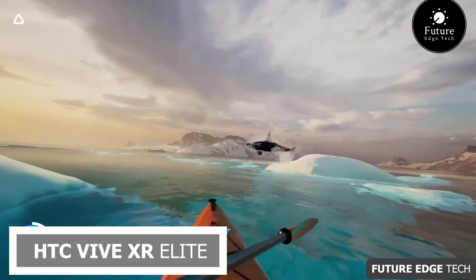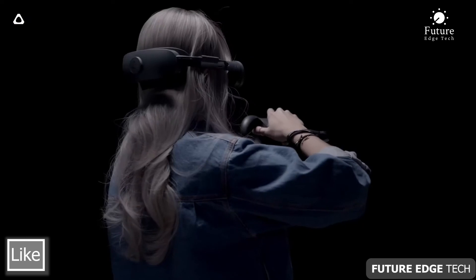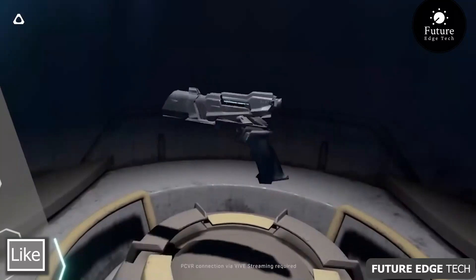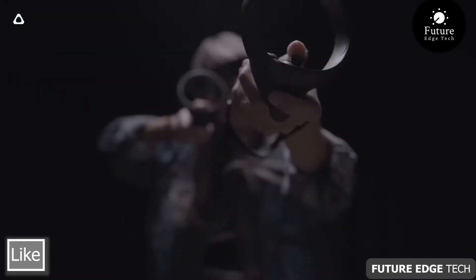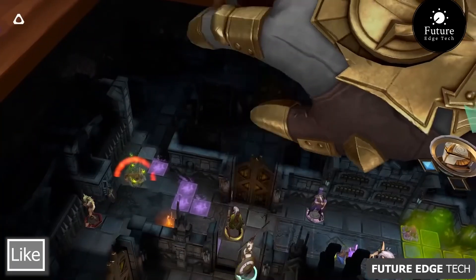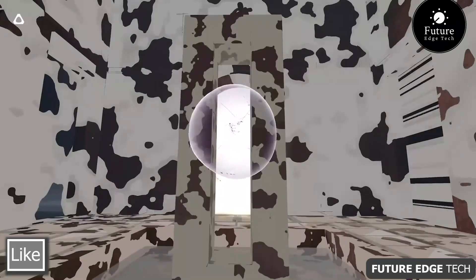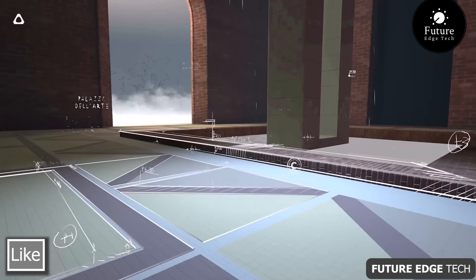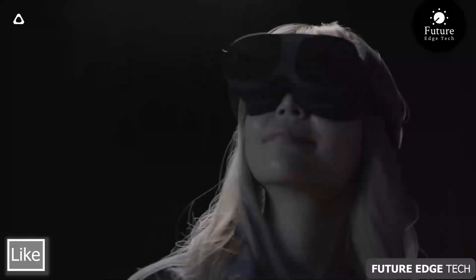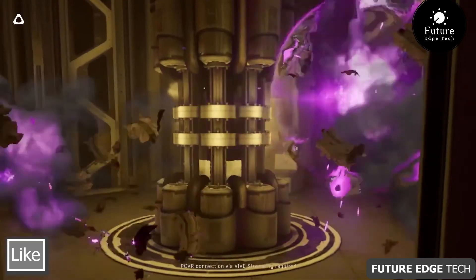Next, step into a new dimension of reality with the HTC Vive XR Elite — the ultimate immersive experience that transports you to worlds beyond imagination. Engineered for unparalleled performance and powered by cutting-edge technology, the XR Elite redefines what's possible in virtual reality. Whether you're diving into the depths of the ocean, soaring through space, or battling against virtual foes, the XR Elite delivers breathtaking realism and immersive gameplay. With its advanced tracking sensors and precise motion controls, the XR Elite offers unparalleled freedom of movement, allowing you to explore, create, and interact like never before.